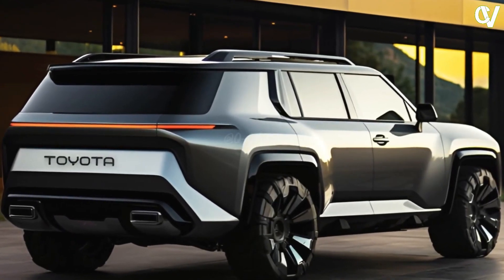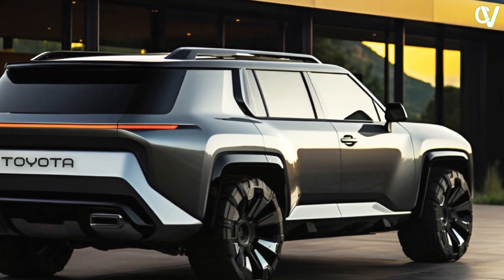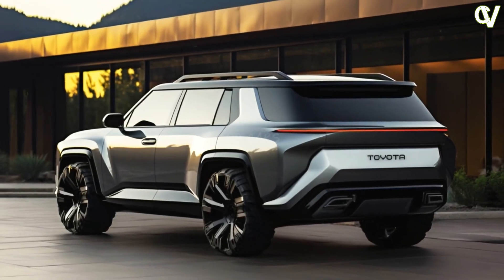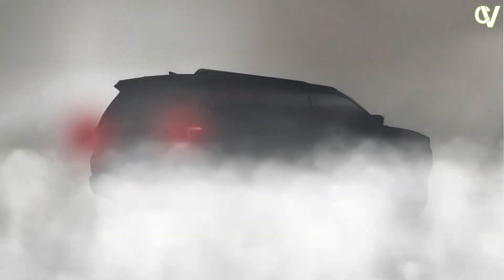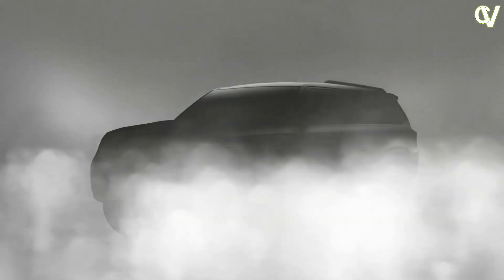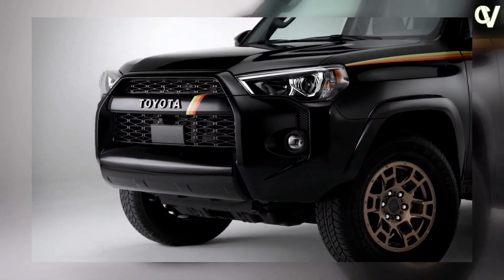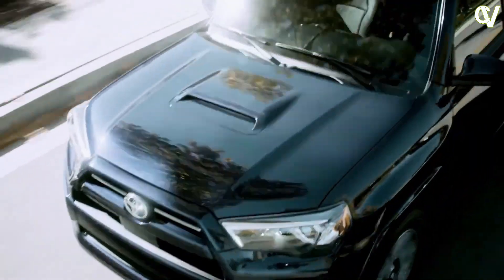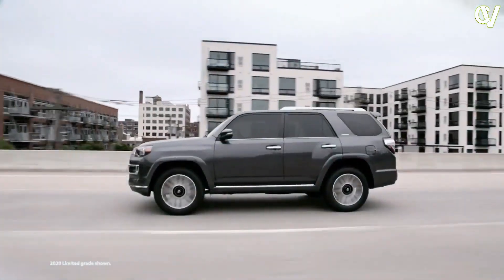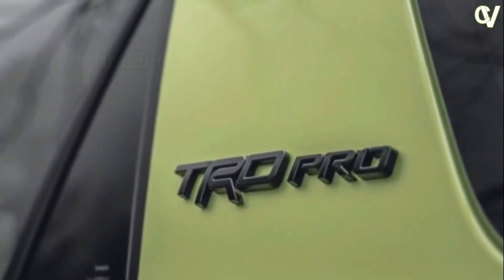Will the next 4Runner get the Crown's 12.3-inch infotainment touchscreen, or the Tundra's optional 14.0-inch display? Either would be a big step up from the fifth-generation model's 8.0-inch screen. Apple CarPlay and Android Auto compatibility will most assuredly remain standard, and the new 4Runner could also come with a big 12.3-inch digital gauge cluster. We're also expecting a wireless phone charger, lots of USB ports for charging, and a handful of available sound systems.